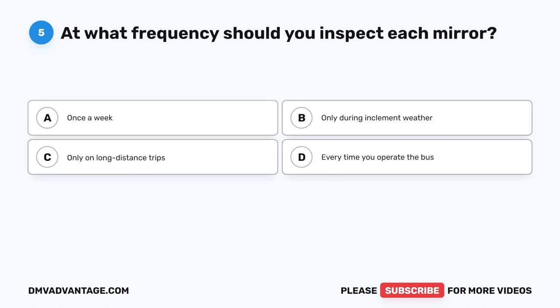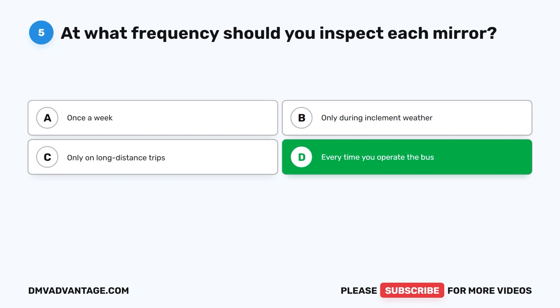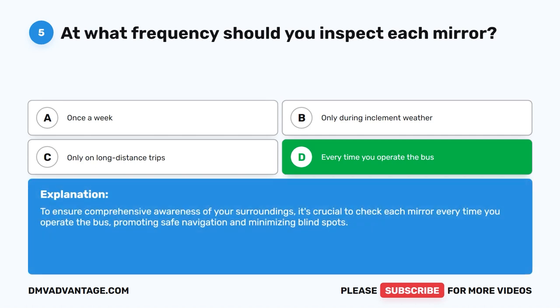Question five. At what frequency should you inspect each mirror? The correct answer is D: Every time you operate the bus. To ensure comprehensive awareness of your surroundings, it's crucial to check each mirror every time you operate the bus, promoting safe navigation and minimizing blind spots.